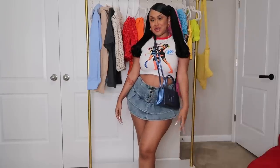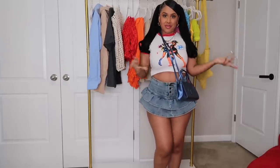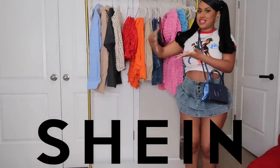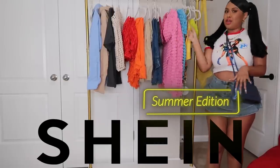Hey y'all, welcome back to my channel! It is haul time for one of my favorite boutiques. Y'all already know I love SHEIN, so this is a SHEIN haul summer edition. As y'all can see, it's real colorful up here.